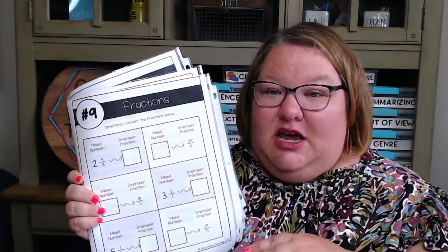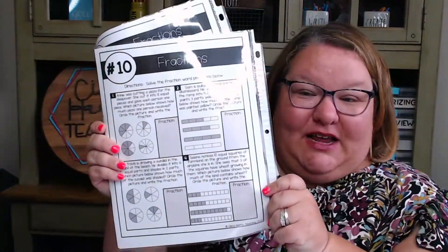Level nine is converting mixed numbers into improper fractions, so now we're getting into late third grade into fourth grade standards. Every single skill — from number sense to money to geometry — has word problems at the very end. You can see different types of fraction word problems included. Every skill has at least 10 pages, most of them have more, going from level one all the way up and hitting all different standards.